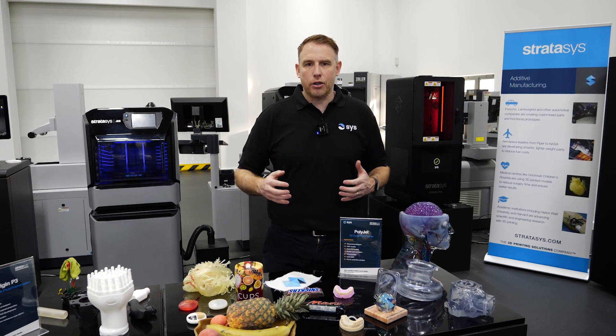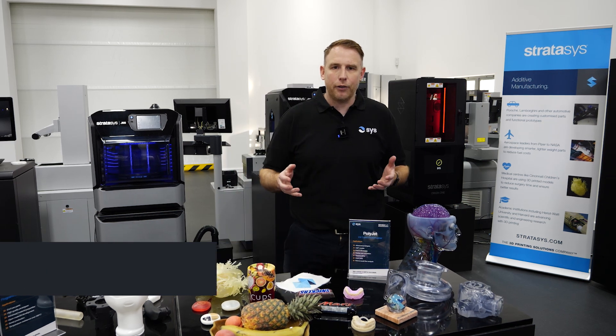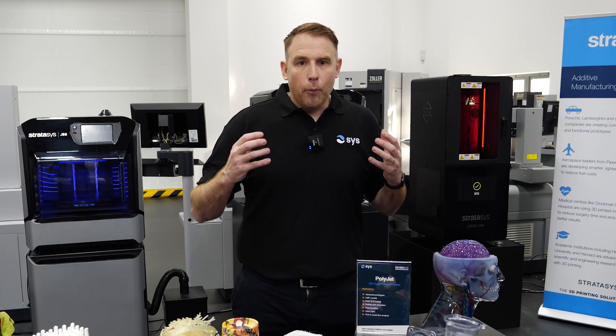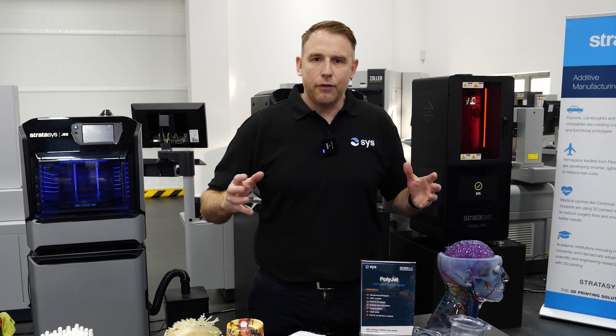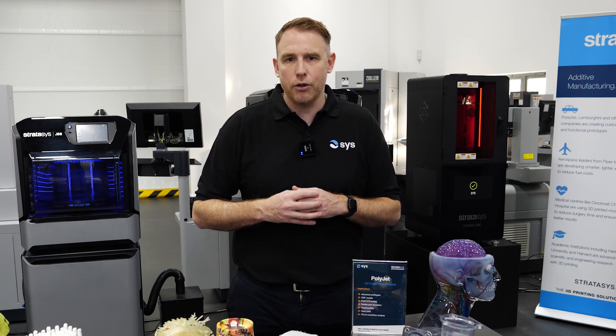Most people in the 3D printing industry will be well aware of the PolyJet 3D printing technology. It's well over 25 years old as a process and it's a very powerful solution. What you might not be aware of is the breadth of different applications we've got for PolyJet technology and also how far the materials have come down the years.